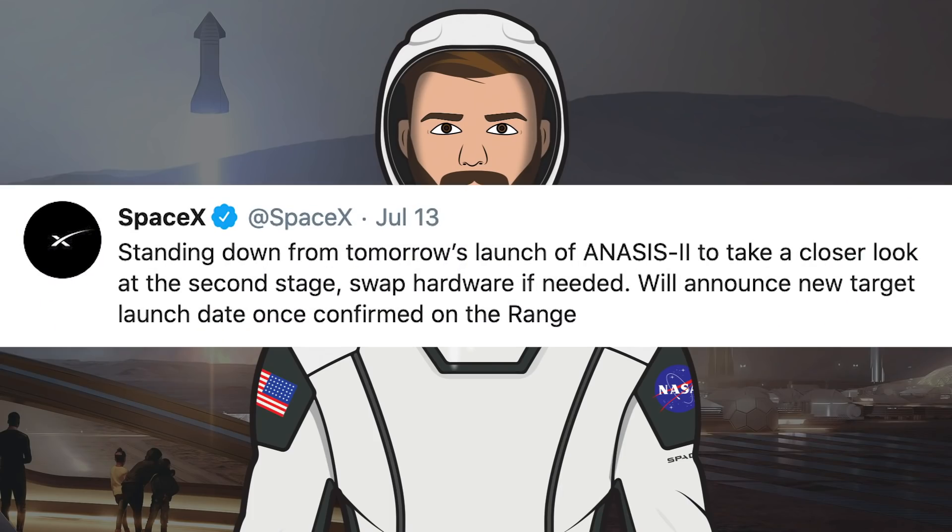Starting off the video, we have a tweet from SpaceX about the Anasys II launch. They said: standing down from tomorrow's launch of Anasys II to take a closer look at the second stage, swap hardware if needed, and will announce a new target launch date once confirmed on the range.